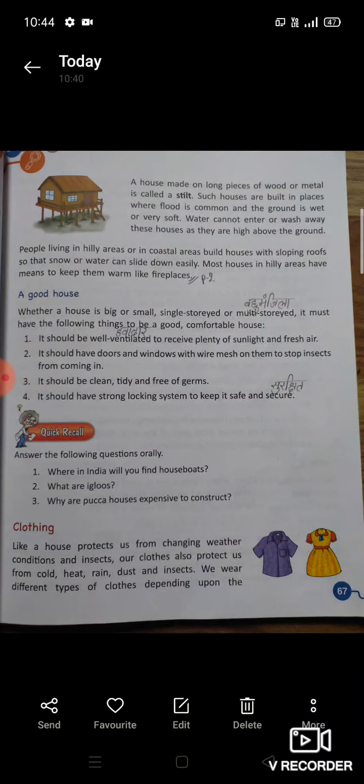Good morning everyone. Today we read chapter 8, Housing and Clothing. Page number 67, part 3. A good house.